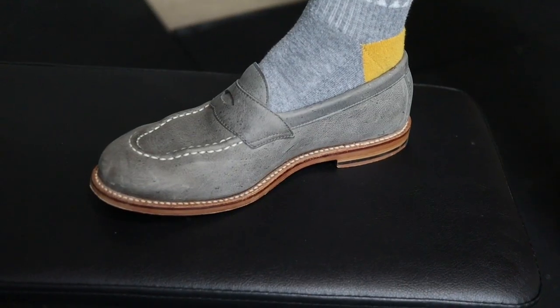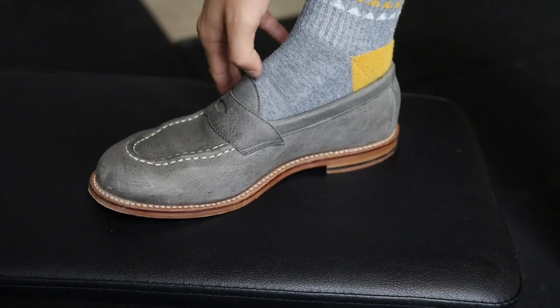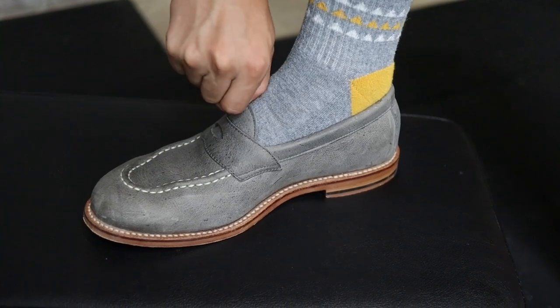One thing to note is that these loafers might feel very tight on the instep during the initial break-in period, which can get very uncomfortable. But once they're fully broken in, you will find that the fit is amazing. When you purchase these shoes, I would thoroughly recommend also getting some shoe horns — it would help getting them on and off a lot better for you and also a lot better for the counter of the shoe.